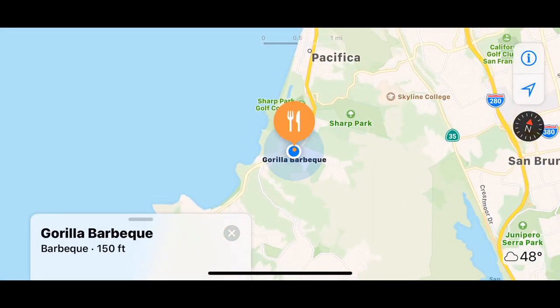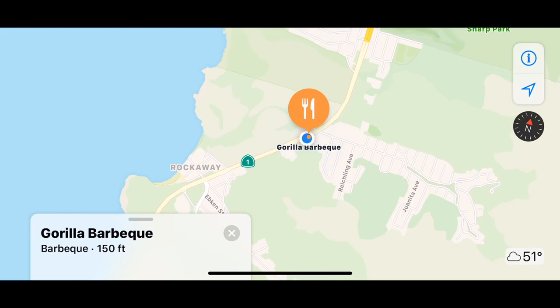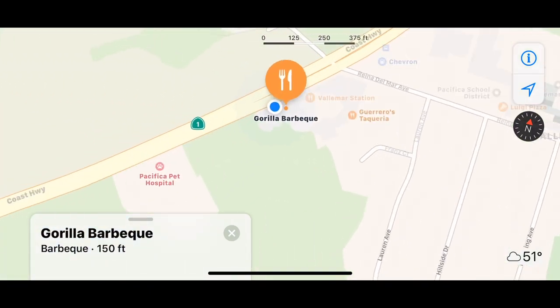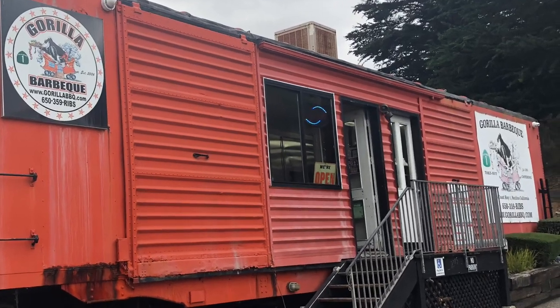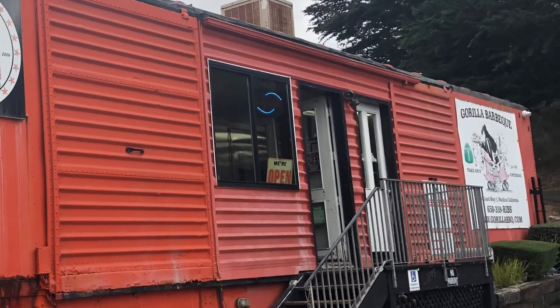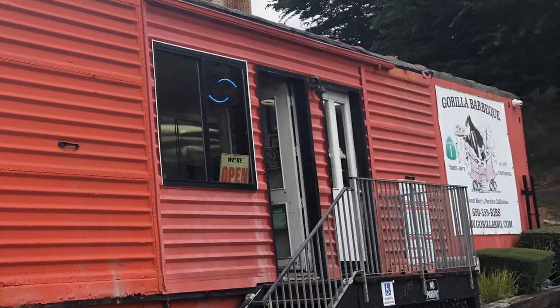Located several miles south of San Francisco, in the city of Pacifica, right off of Highway 1. This take-out-only joint is surprisingly established inside an actual, non-functioning rail car, which more than meets the eye.